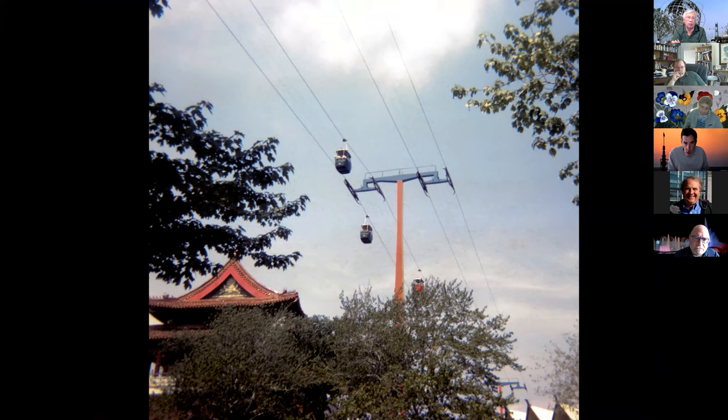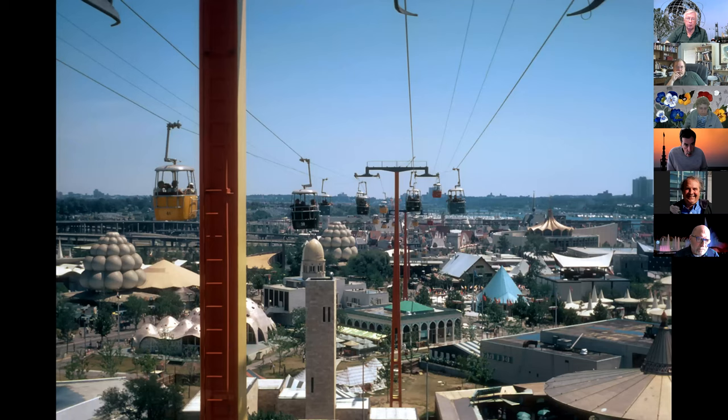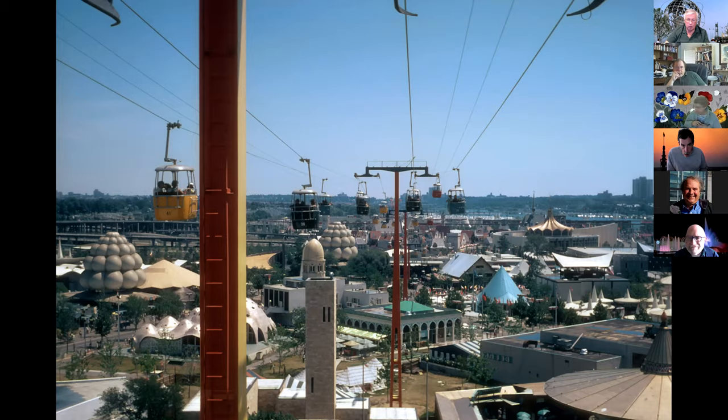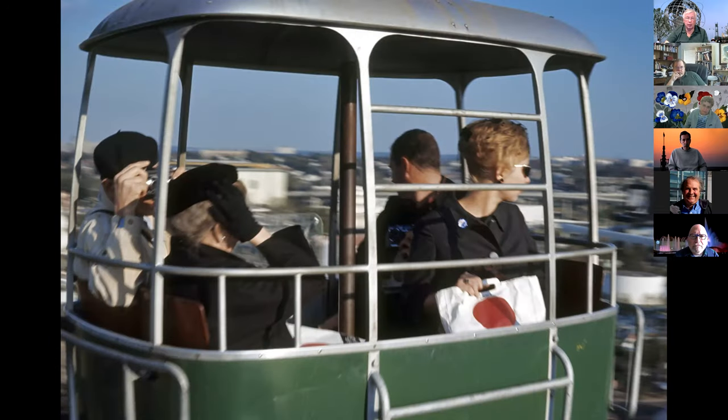Most days it was busy enough to run all four cables, but if you had a slow day or weather was iffy, you'd just run half the system. It went way up high with great views — you can see Shea Stadium in the back, Indonesia down to the right, the United States pavilion off to the left. It was a wonderful way to spend a trip going across. It can get kind of windy out at Flushing Meadows, so it gave you a certain pucker factor if the thing was swaying side to side. Just showing how high up this was and how many buckets were up there at any point.